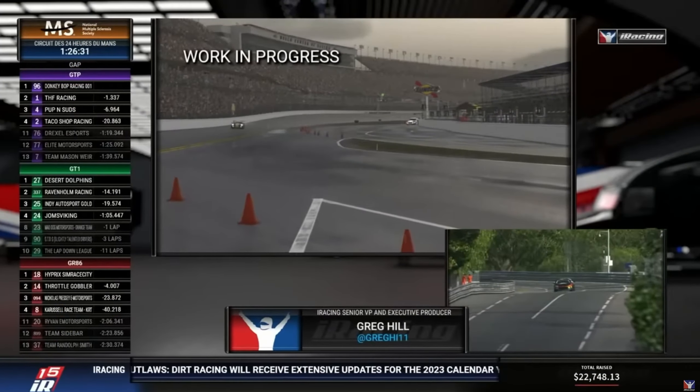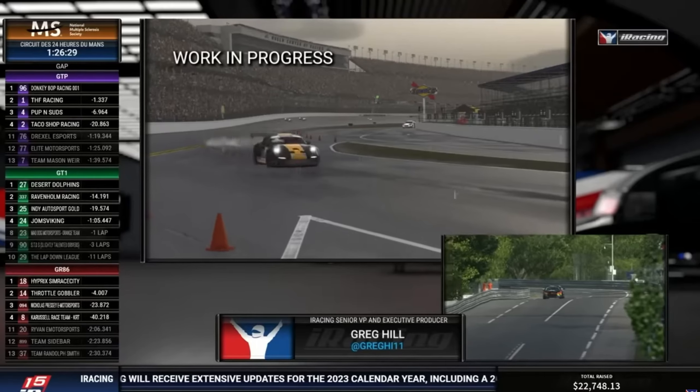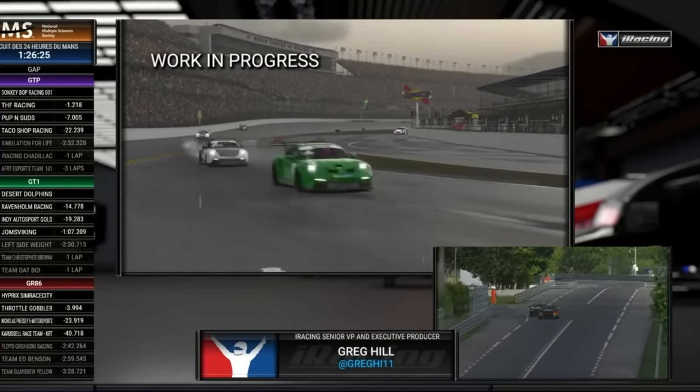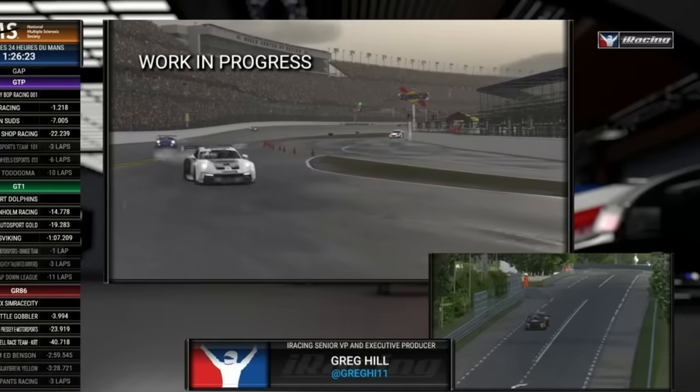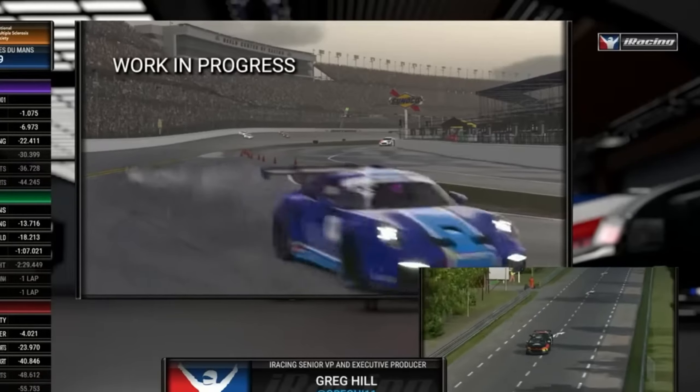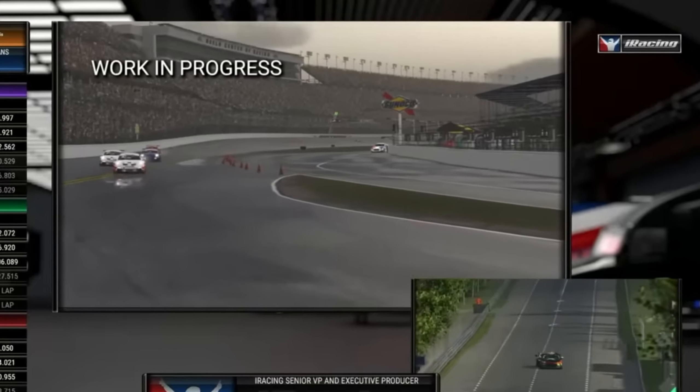Also, what series will get rain? Will there be anything to help rookies learn to drive in the rain? Could there be a specific license for rain? If I've missed any questions that you want answered, or if I've missed anything in these updates, then please let me know — put it down in the comments below.